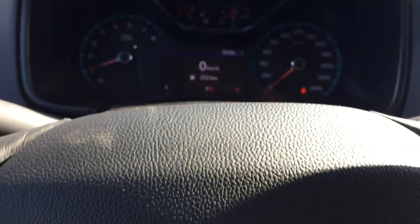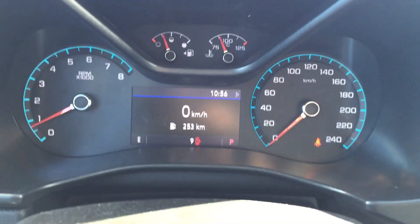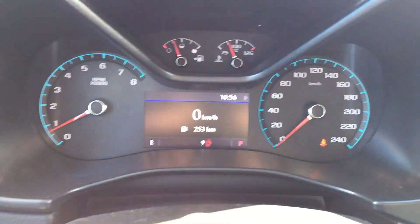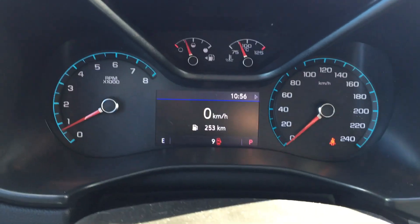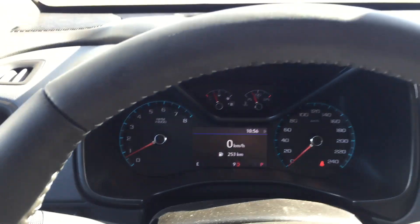We are inside the 2019 Z71 Colorado. I'm focusing on the driver information screen to show you that it is both analog and digital within a digital frame. It brings up things such as tire pressure, tachometer, trip computer — you name it.